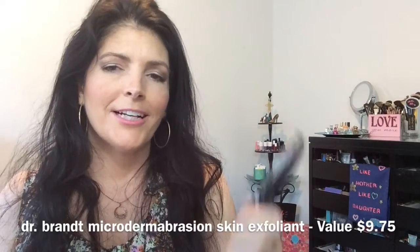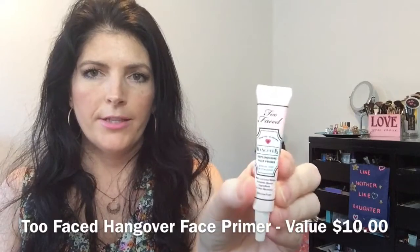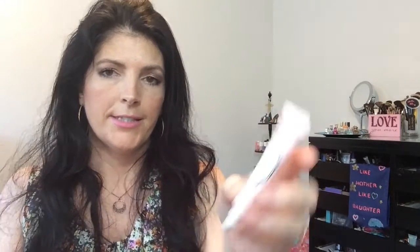The next item is a Too Faced Hangover RX Replenishing Face Primer — a deluxe sample that's silicone-free. I've been wanting to try this and I've never gotten a sample of it before, so I'm very excited.